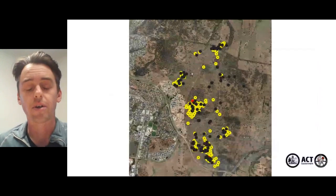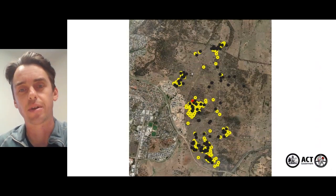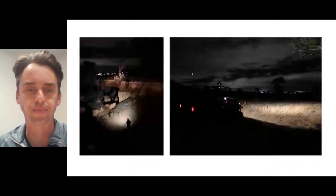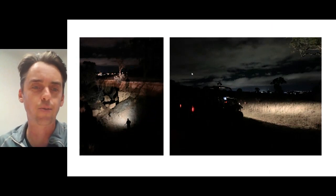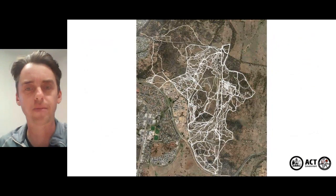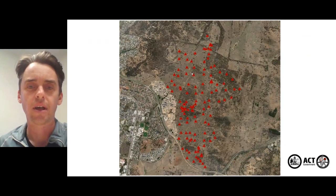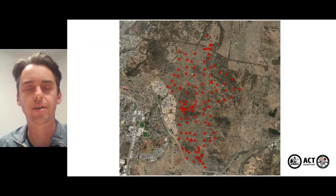We walked the whole reserve and pinpointed exactly where the burrows were, where the scatt heaps were, and any other sign we could find, giving us a picture of where rabbits were within the sanctuary. Again a lot of night time work — out in the early hours doing shooting and spotlighting, gauging where rabbits were and what the populations were doing. We set up our camera network with about 80 permanent cameras and then 20 to 40 temporary cameras floating around where populations of rabbits were.